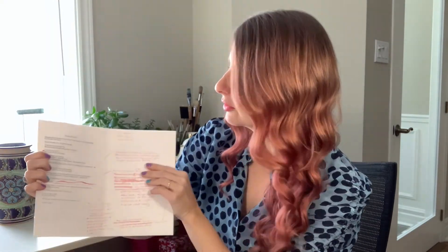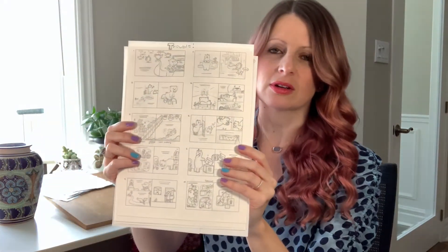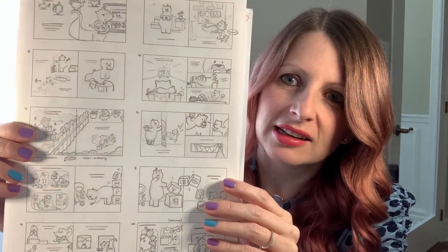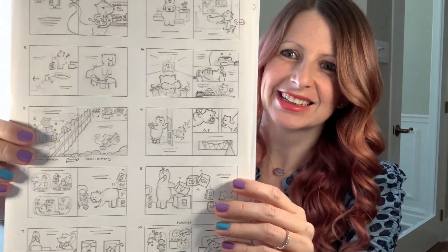In this draft it was still called The Bear Next Door instead of Trouble — it changed over time. Inside that folder is also the very first storyboard I do, which is when I'm planning how the story will look on the page. You can see some of the early sketches.